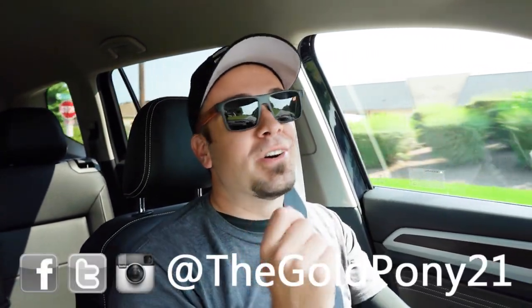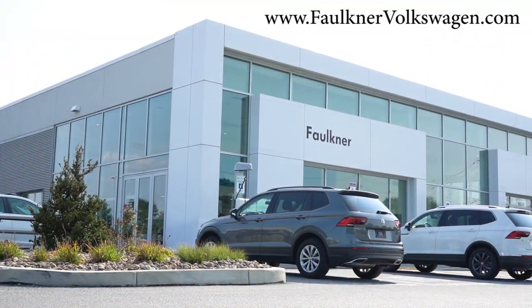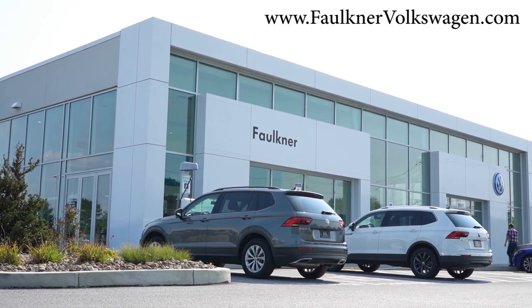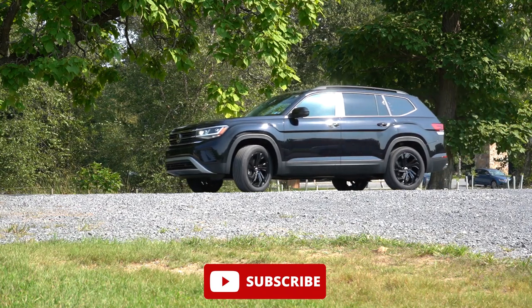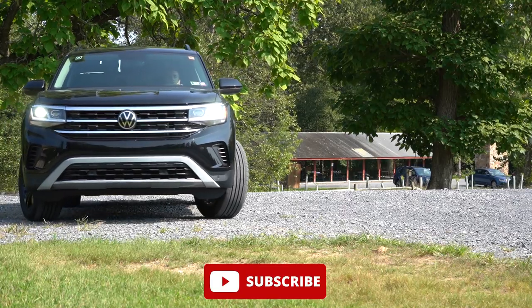Welcome back. I'm Gold Pony — I do new car, truck, and SUV reviews on YouTube. Today we are in the brand new 2023 Volkswagen Atlas, courtesy of Faulkner Volkswagen in Mechanicsburg, PA. For more information on their inventory, please check out the link in the description. This is a three-row SUV with more space than the Telluride, the Palisade, the Pilot, and the Highlander — it is a large SUV.